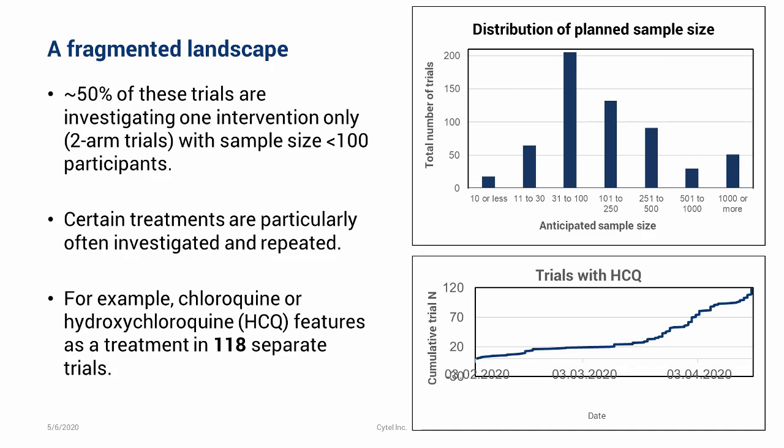Certain treatments are being particularly over-investigated and repeated again and again. Chloroquine or hydroxychloroquine features as a treatment in 118 separate trials — a large majority of all 590 trials — and it may well turn out very soon that there's convincing evidence that hydroxychloroquine may not be effective.